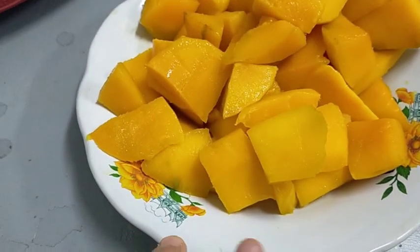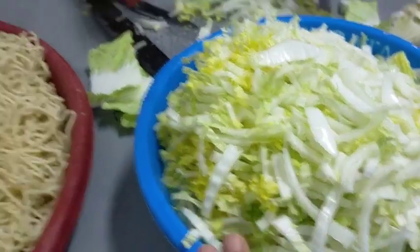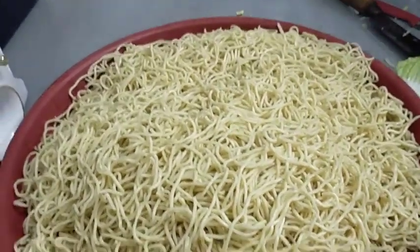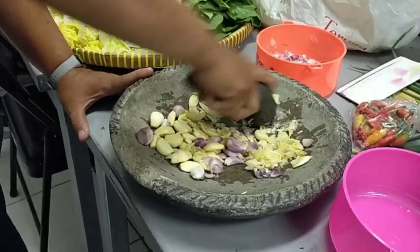Seperti ini, eh masih ada mangga nih di kulkas, jadi kita keluarkan dan kita makan bersama-sama. Dan untuk sawi putihnya sudah kita potong-potong. Mie-nya ini adalah mie handmade, seger banget, ini 2,5 kg.